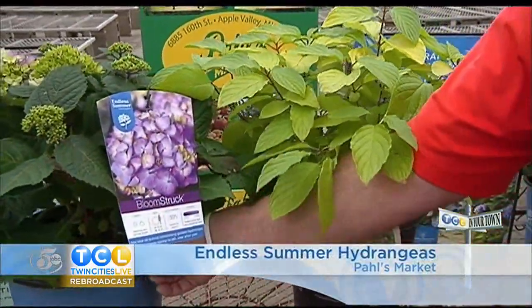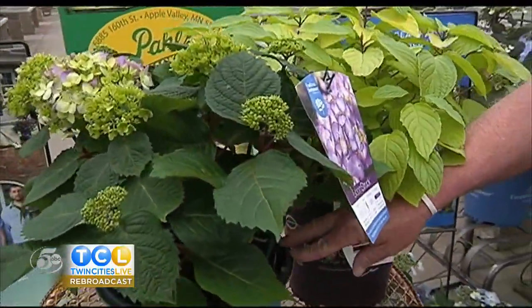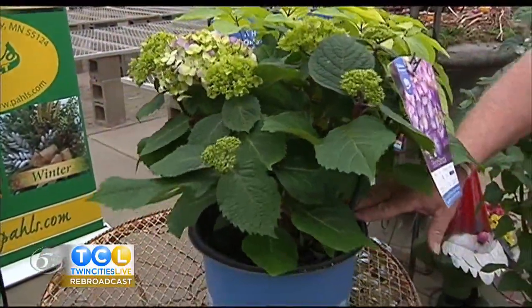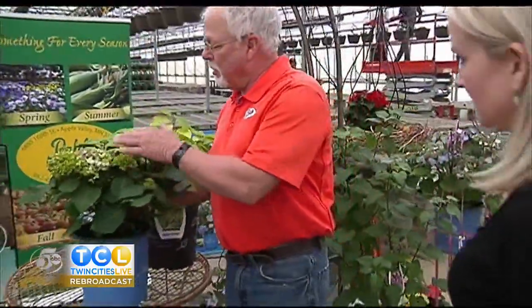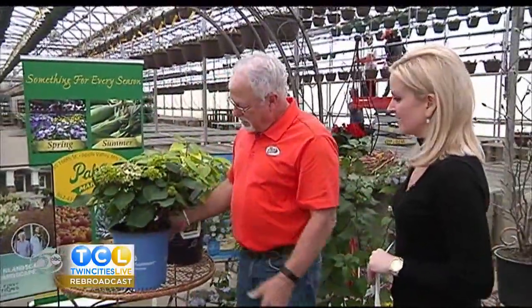Hydrangeas are the most popular plant — what we sell the most of. This is my best-selling plant right now. It's called Bloomstruck Hydrangea. It's part of the Endless Summer variety of hydrangeas — this was the latest addition and also the best addition. This thing is just a blooming machine. You see all the flower buds on here? Once this starts flowering, it just flowers right until frost. We're not done yet because we just started with the plants. Now we're going to take you to another spot — this time we're going to be talking about fresh produce.